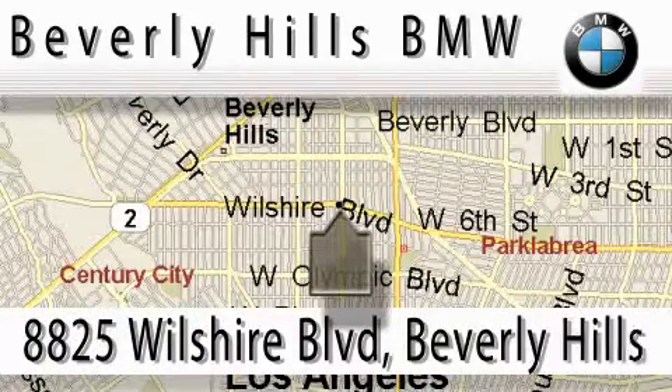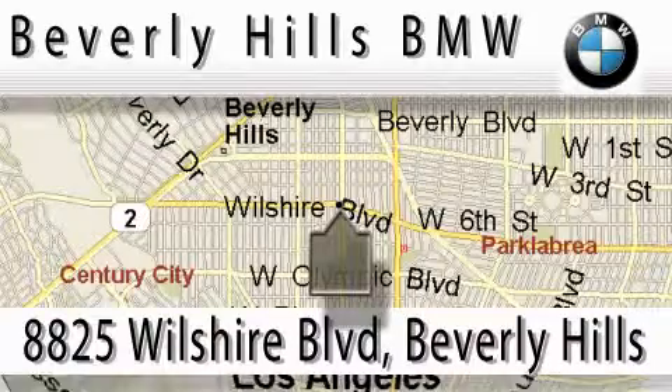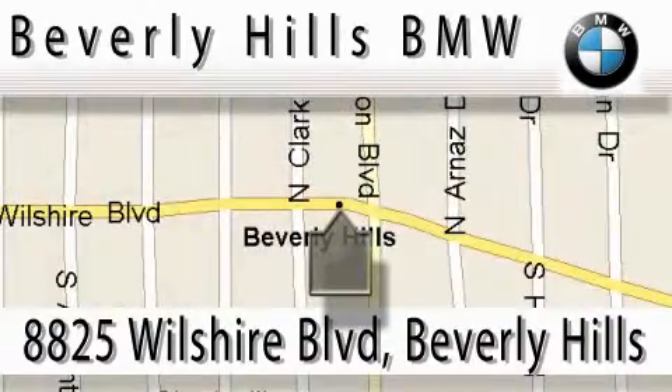Beverly Hills BMW is located at 8825 Wilshire Boulevard in Beverly Hills. Our main objective is to make your experience at our dealership a satisfying one, whether it's for sale or service.